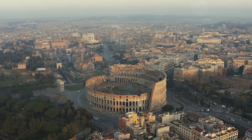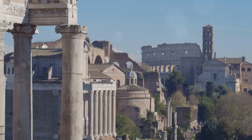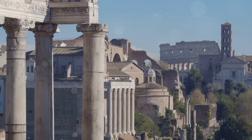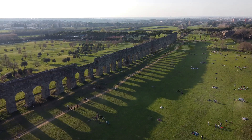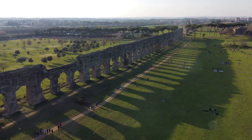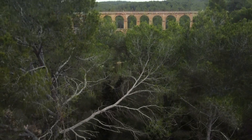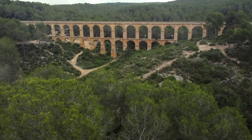These innovations served practical purposes. A prime example of Roman ingenuity is their aqueducts. These colossal structures, some standing over 50 feet tall, were built to transport fresh water from distant sources into cities and towns. Without the use of modern machinery or tools, these aqueducts were constructed with precision and balance, maintaining a constant yet subtle downhill gradient to allow water to flow naturally. The Romans applied their understanding of the natural world and their mathematical prowess to achieve this engineering marvel.